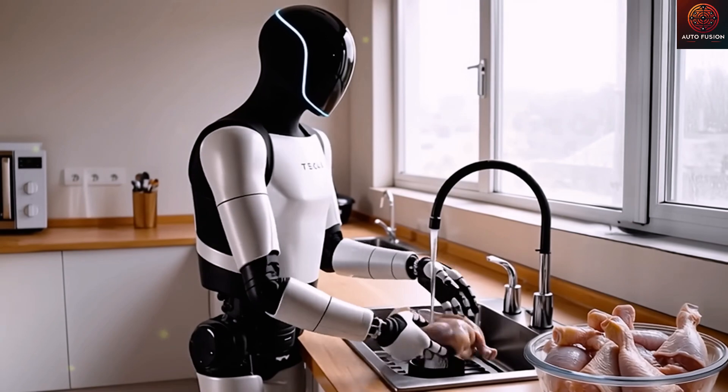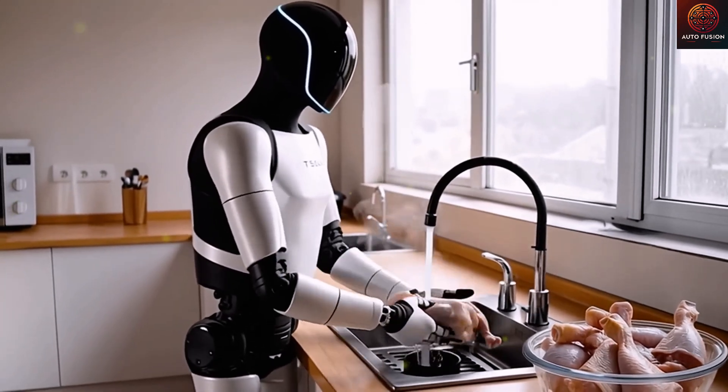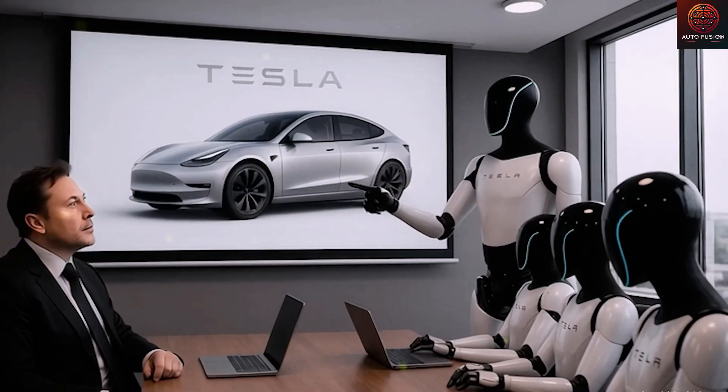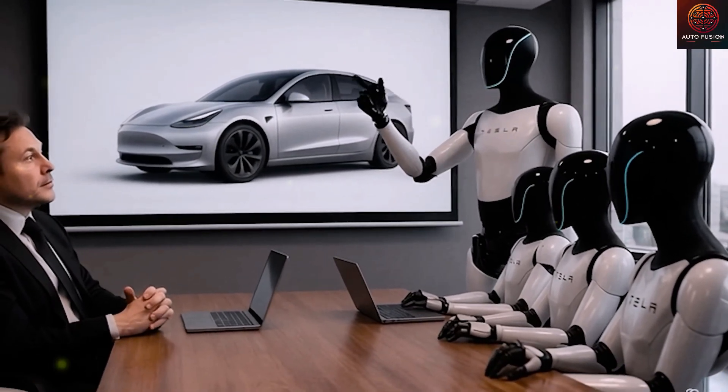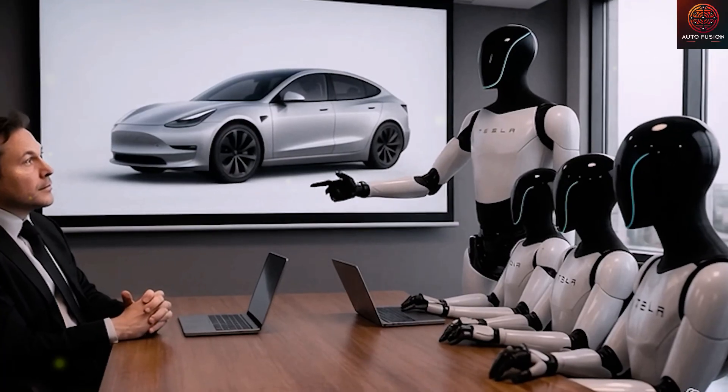In the end, Tesla will have the capability to produce tens of millions of Optimus bots each year. How exactly do the new hands of the Tesla bot Gen 3 resemble human hands, and how does Tesla make sure they're both functionally efficient and cost-effective?